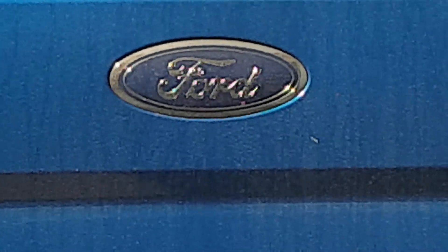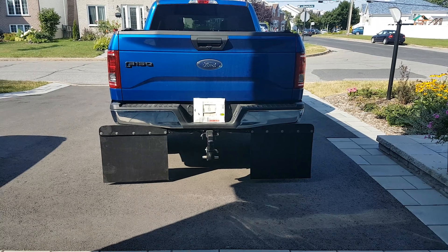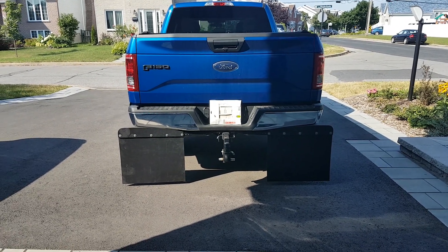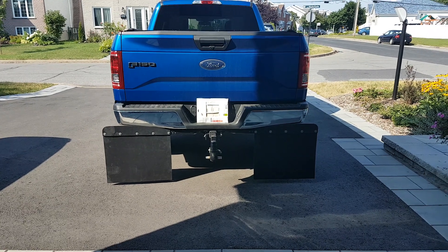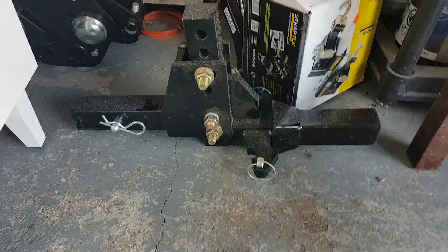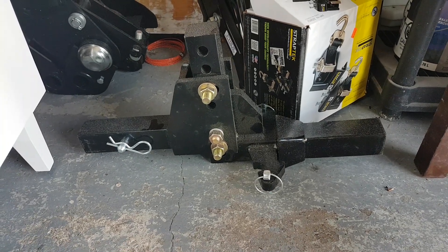Hi everybody, today I'm going to show you my homemade rock tamers. There are two main reasons why I wanted to make my own: first, I think they're pretty expensive for what they are, and secondly, all the rock tamer systems out there are secured on the hitch, not on the receiver. I have a Pro-Pride hitch that looks like that, so when I'm uncoupled from the trailer, that's what's left on the truck — pretty big, pretty long.